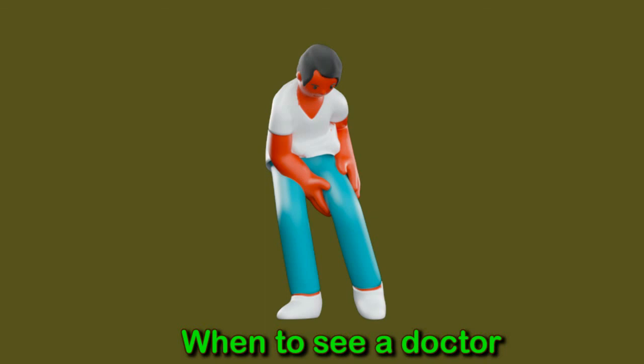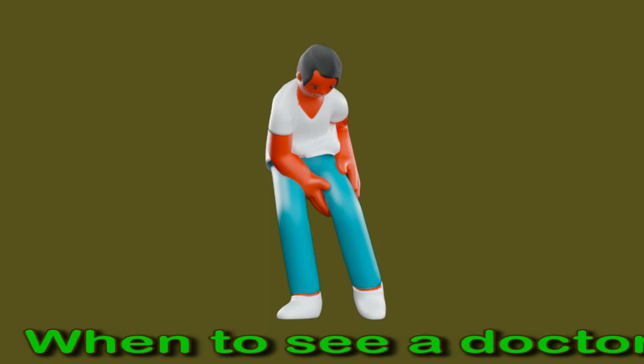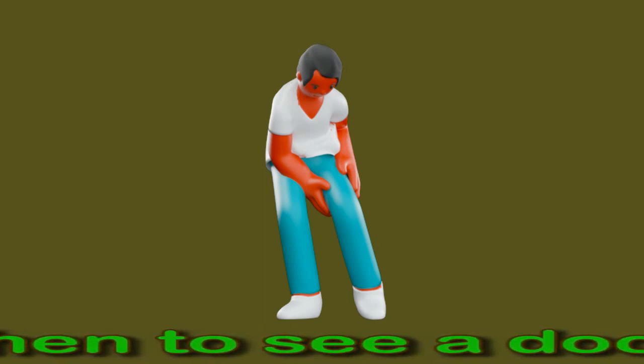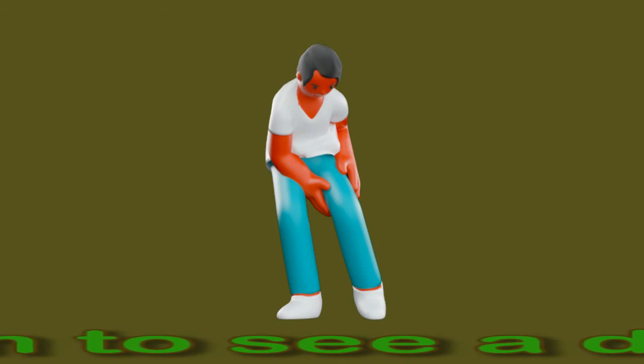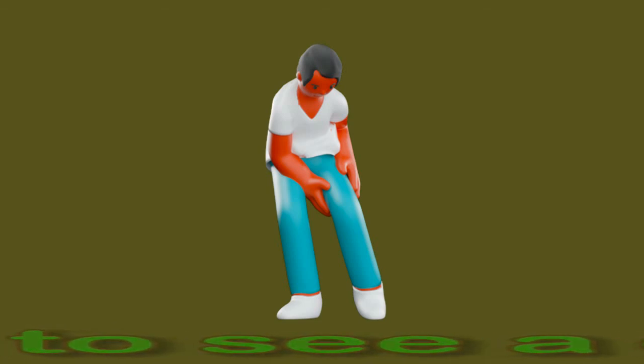Knee pain when sleeping may be treatable with prevention techniques and strategies a person can try at home. At-home therapies often focus on temporarily relieving or preventing symptoms from occurring. However, a person should still work with a healthcare provider if their symptoms do not improve, as a doctor can prescribe stronger medications to treat inflammation and pain or recommend additional therapies.